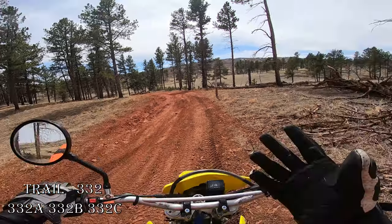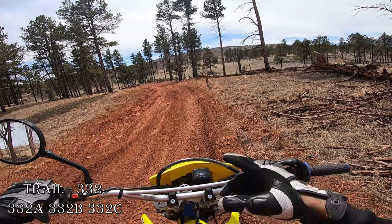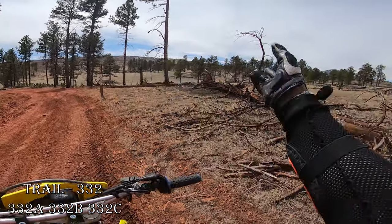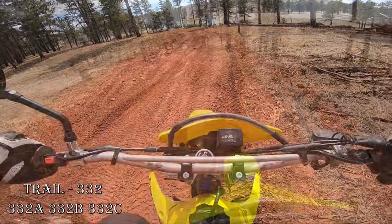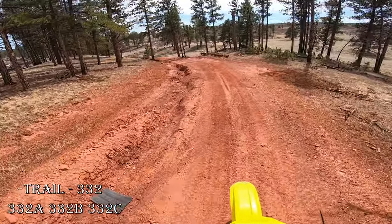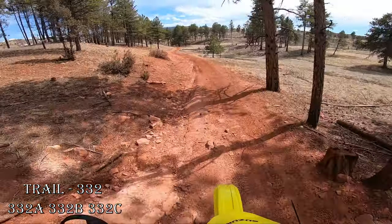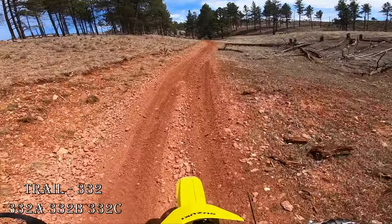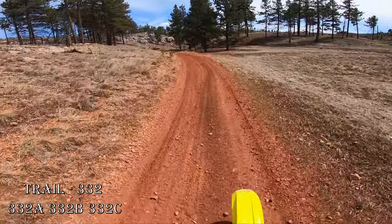Okay, this is the last stop of the day on this trail system. I'm going to go back to the main Rainbow Falls area. There's 332c towards the back — those trails went all the way around. I'm going to keep going straight; it's just a little bit muddier over here.